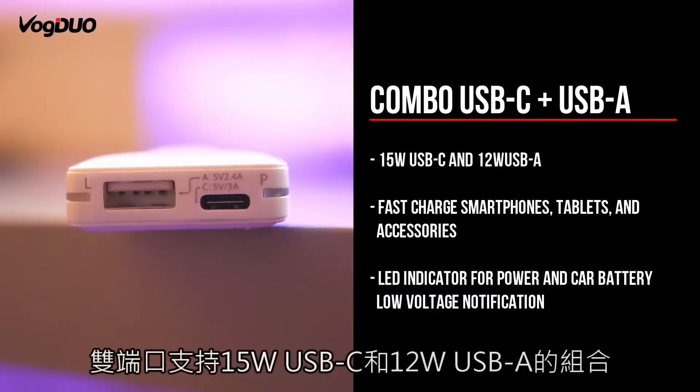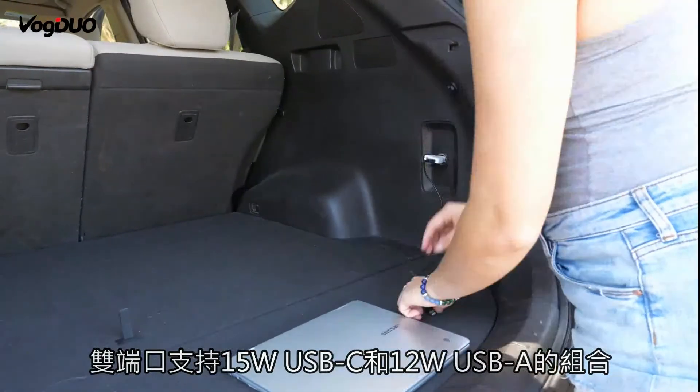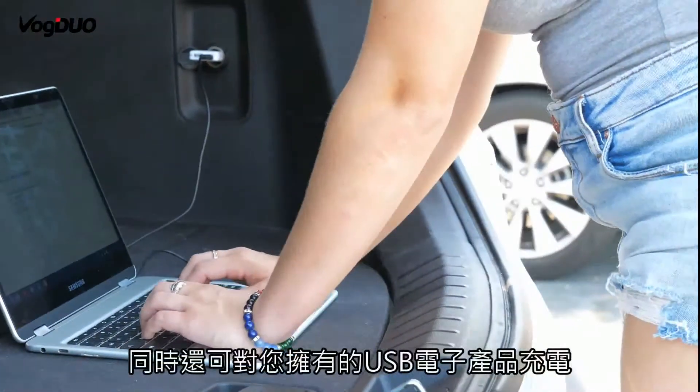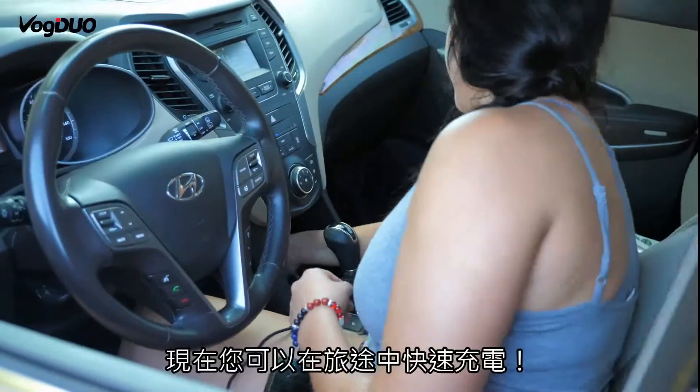The dual port supports several combinations of 15 watts USB-C and 12 watts USB-A. Power the latest generation of smartphones such as the iPhone X, while maintaining support for all the USB devices you already own. Now you can fast charge while on the go.